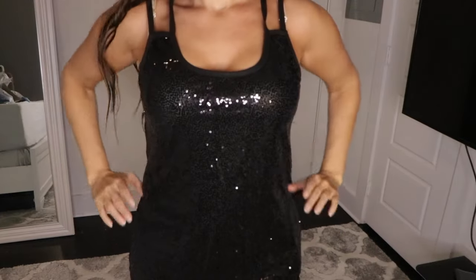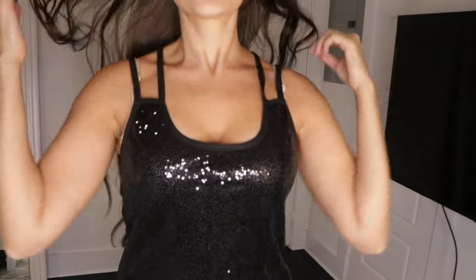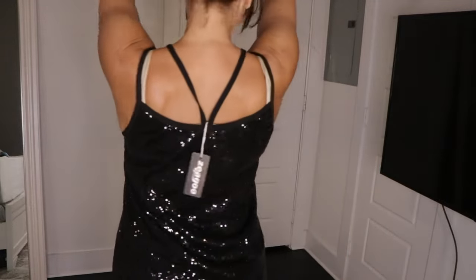Next up is a shirt and Alan picked this one out for me. It's a black tank top covered in black sequins. It's super shiny, so cute, very early 2000s style. I love the double straps in the front and the back of the shirt as well.